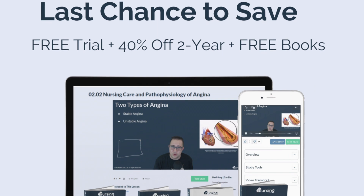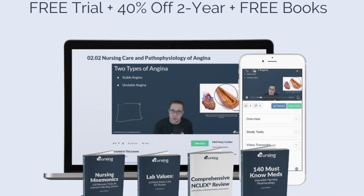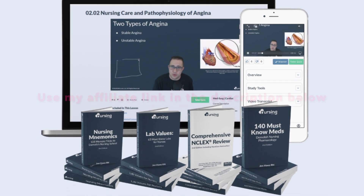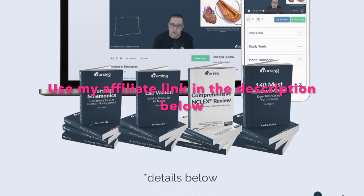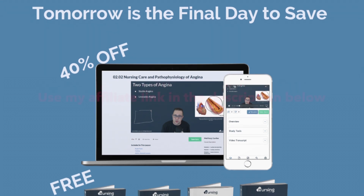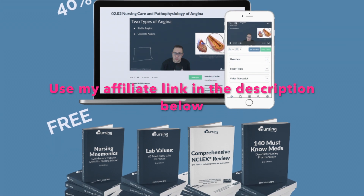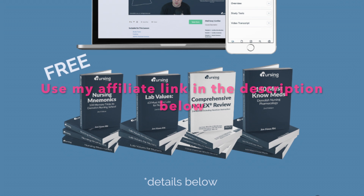Between August 16th through August 24th, nursing.com is having a huge back-to-school promo, and they are offering 40% off of their two-year plan. Anyone that starts a new two-year membership will be shipped a book bundle — a total savings of about $300. This book bundle includes 140 must-know meds, 63 must-know lab values, nursing mnemonics, and a second edition NCLEX review book.